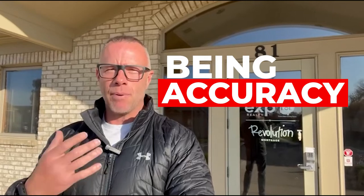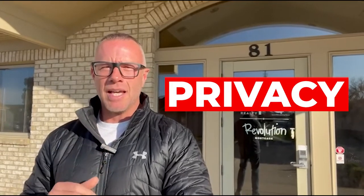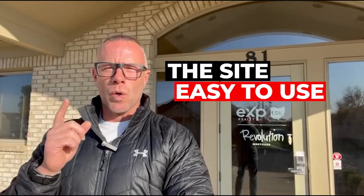Before we get started, I'll tell you how we rated these five websites, based on feedback from a lot of buyers we worked with. Number one is accuracy — how current is the data you're seeing? In a market with low inventory and lots of buyers, old data or expired listings can waste your time. Number two is privacy — if you put in your email or phone number, are you going to get bombarded with ads and calls? Number three is the end user experience — is the site easy to use?